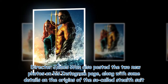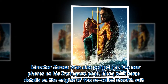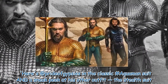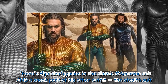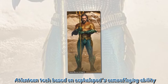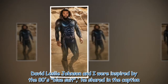Director James Wan also posted the two new photos on his Instagram page, along with some details on the origins of the so-called stealth suit. "Here's a pride of gypsies in the classic Aquaman suit and a sneak peek at his other outfit, the stealth suit — Atlantean tech based on cephalopod's camouflaging ability. David Leslie Johnson and I were inspired by the 80s blue suit," he shared in the caption.